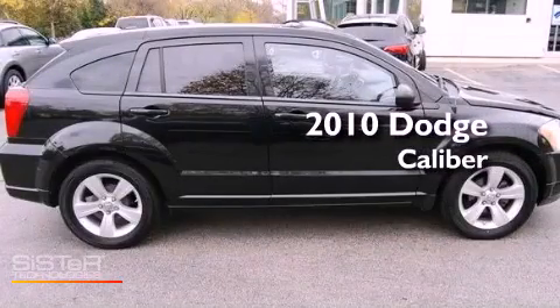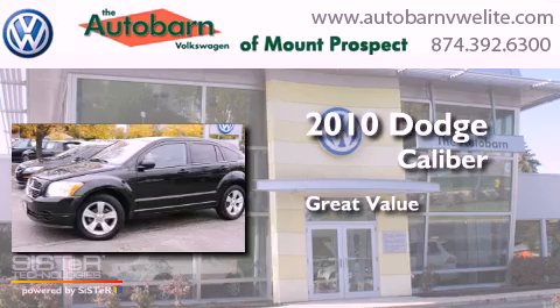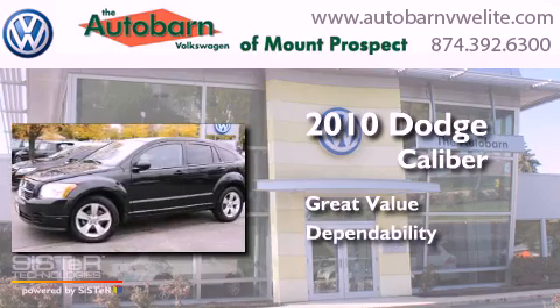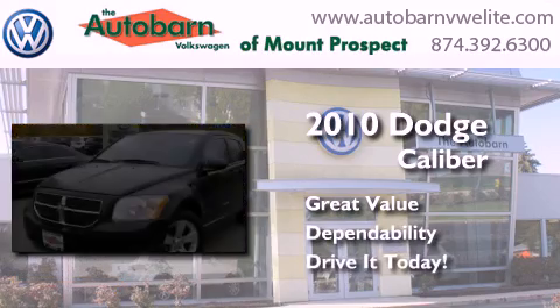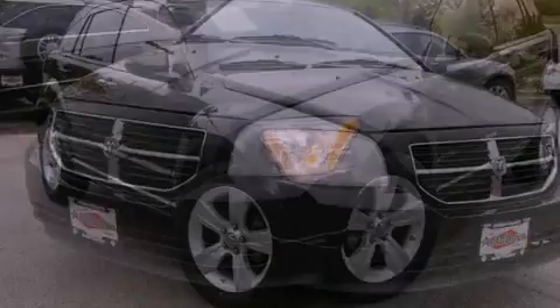This is a 2010 Dodge Caliber. All of the following features are included.